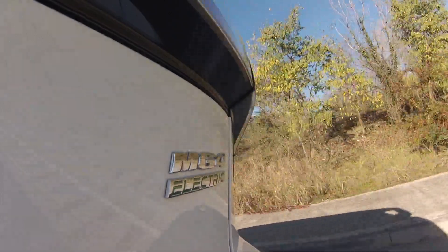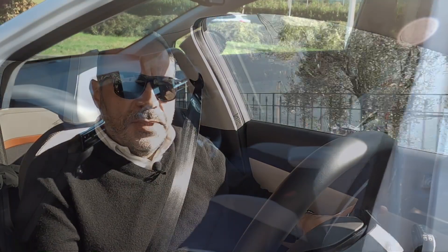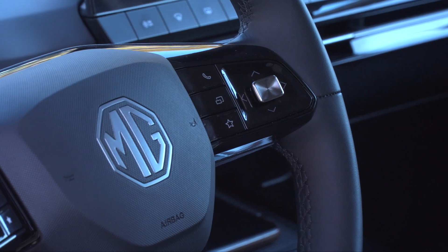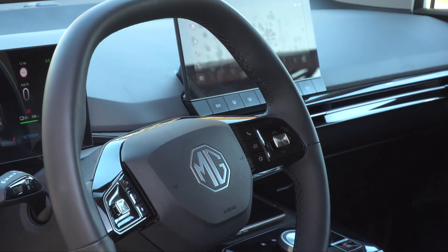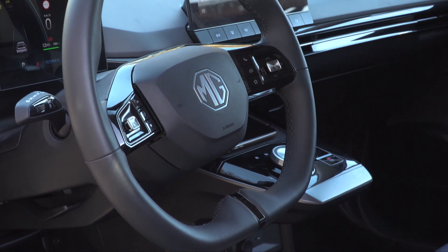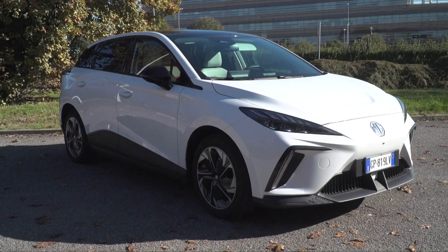As soon as you sit in the MG4 you notice the driving position is absolutely ergonomic. We like the steering wheel — it has only two spokes, even though most cars now have three. The interesting detail is that centrally it almost appears there's a third spoke, but it's purely a stylistic suggestion. Not a bad idea — I'd say almost innovative for the current market.